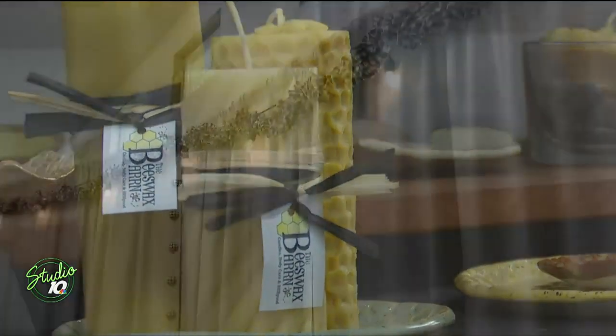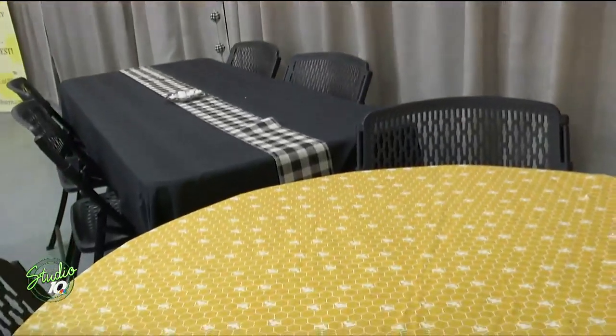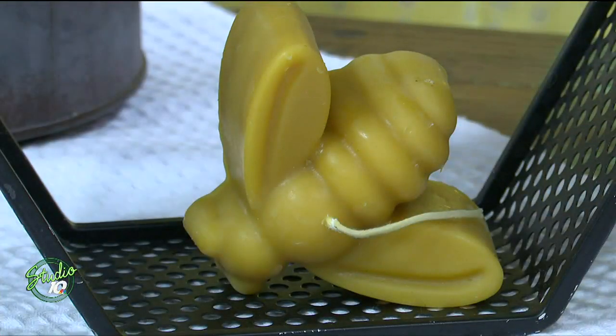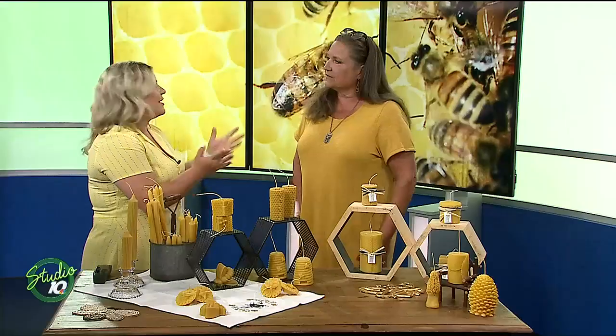But the majority comes from mom and pop apiaries all over the state where I can buy 10 pounds or more. And we're always looking for new people to buy from. I love all the buzz about this beeswax, and if people want to find out more information or where to find you — because I know you're doing a lot of shows this summer — where can they do that?